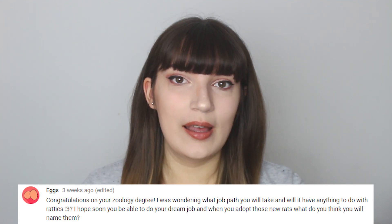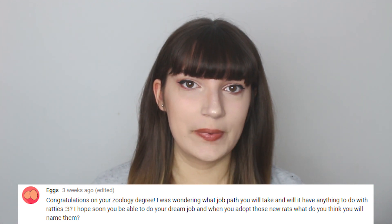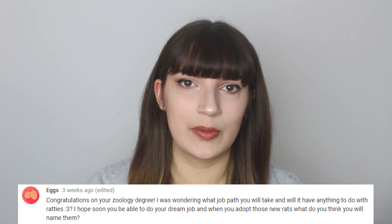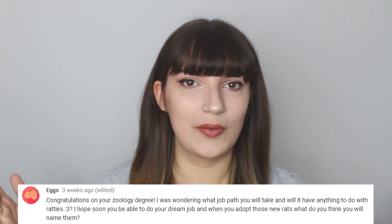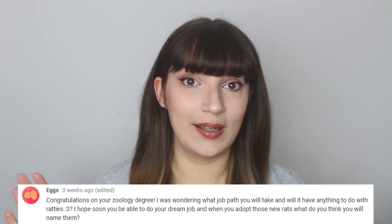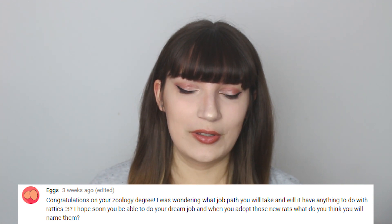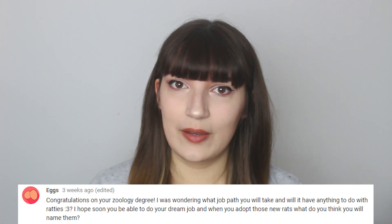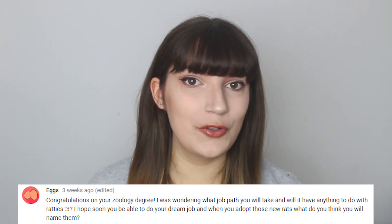Eggs asks what job path I'll take and whether it'll involve rats. Right now I'm not sure — I've been applying for quite varied jobs and haven't had much success. A lot of the jobs out there unfortunately involve animal testing, which is hard to filter out. If I could find a job working with rats that wasn't anything like that I'd jump at the chance, but I'm still figuring it out. Prepare yourself for a lot of rejection after the degree — landing a job is not easy.